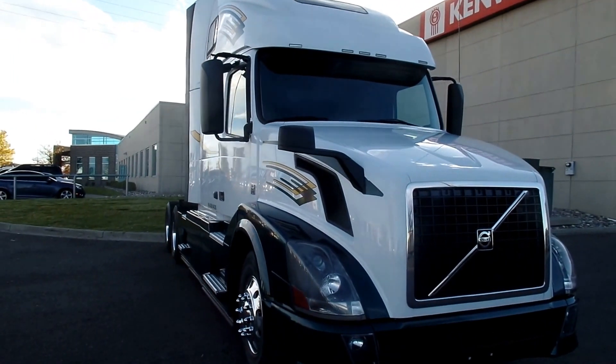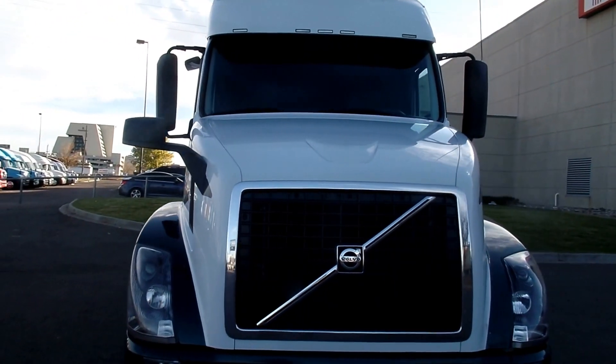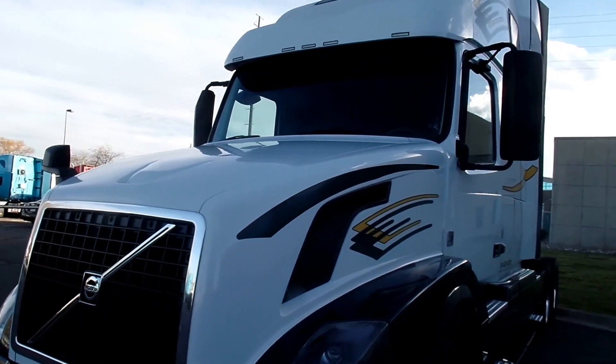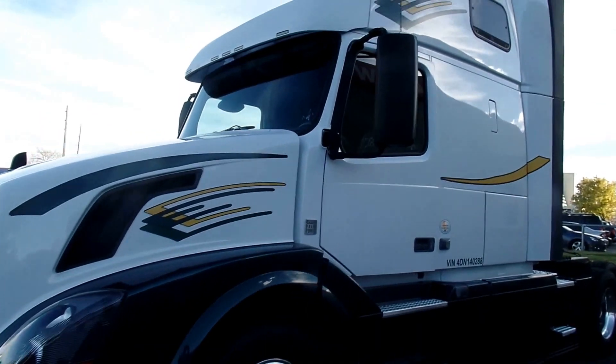All right, we got a 2013 Volvo here. This truck has a Volvo D13 engine, 455 horsepower, 10-speed transmission.